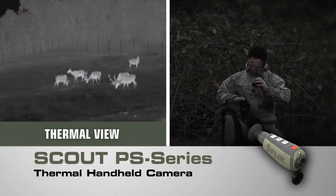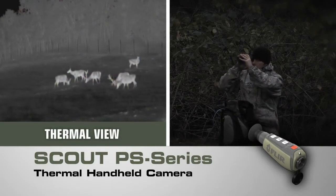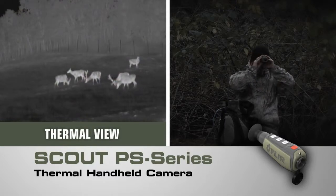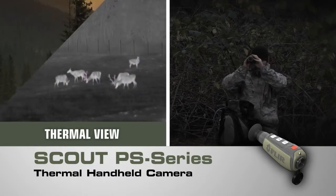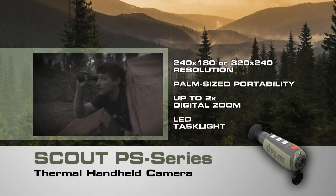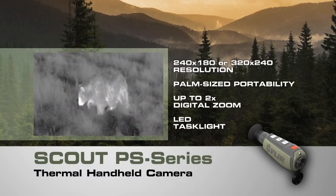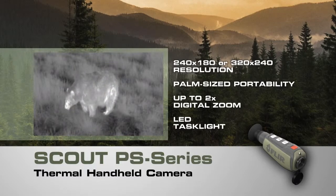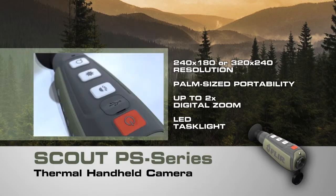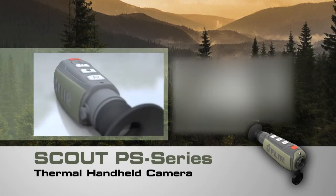Now you have the freedom to explore nature at night like never before. Introducing the powerful new Scout PS-Series compact thermal handheld camera from FLIR, with crisp clear thermal imagery, palm size portability, and straightforward operation. Only FLIR know-how can bring you night vision technology this revolutionary. Now lighter, smaller, and amazingly affordable.